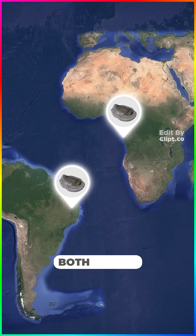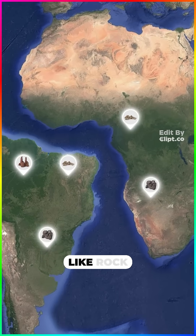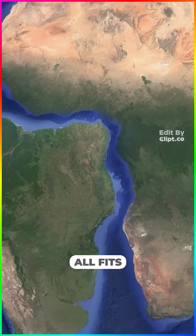The same fossils were found on both shores. And when we start looking closely, all these other things start matching too — like rock types, mountains — it all fits.